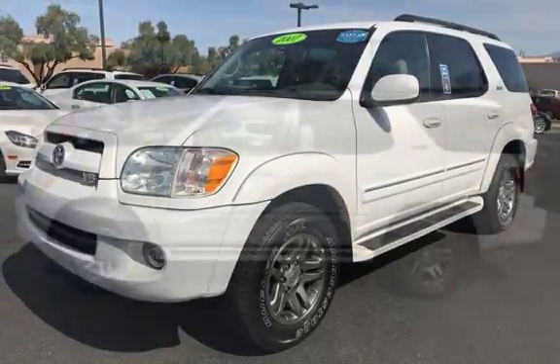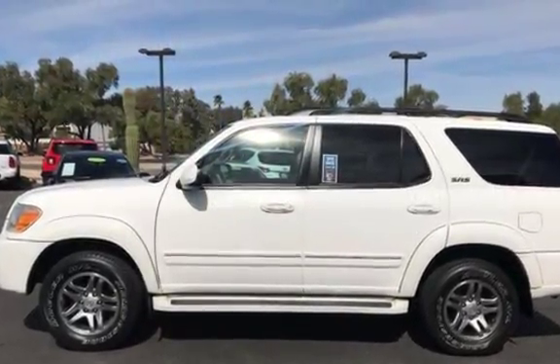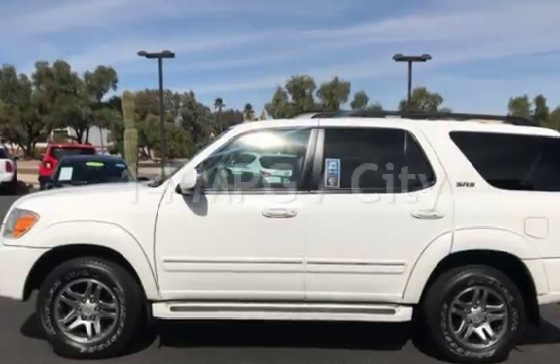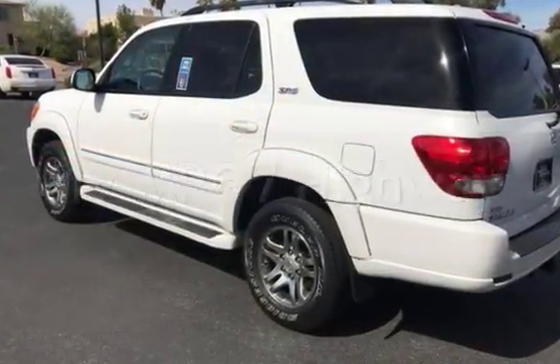This Toyota has less than 100,000 miles on the odometer. Estimated fuel economy for this vehicle is 14 miles per gallon in the city and 17 miles per gallon on the highway.